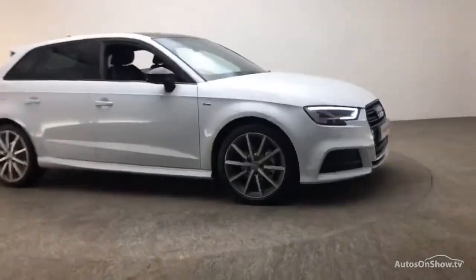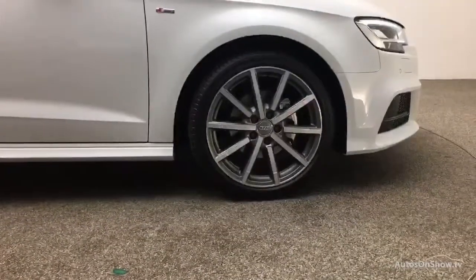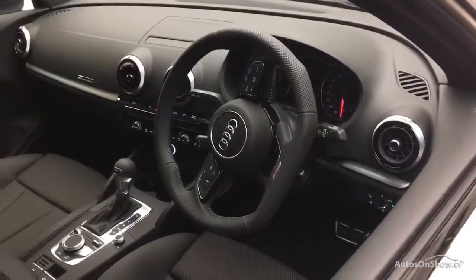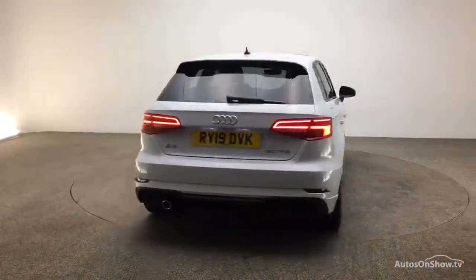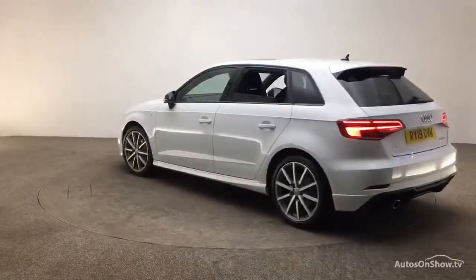Every pre-owned Audi we receive has to go through six independent background checks, completed with a full service history provided. Each car is then subject to a stringent 145 separate mechanical, interior, and exterior inspections. Only when it has passed all of these will it move on to the next stage.